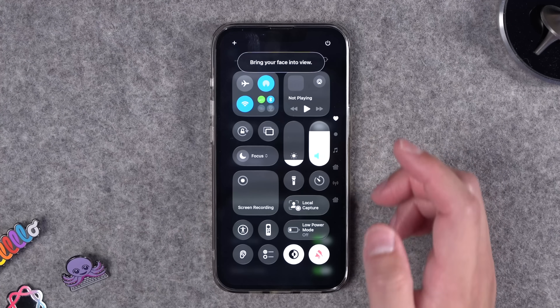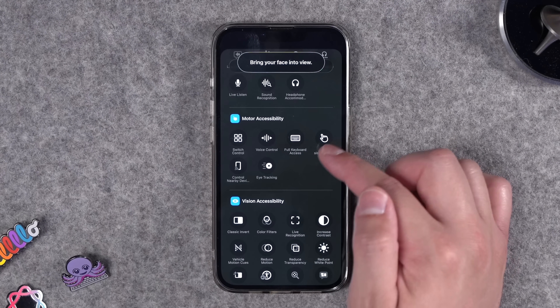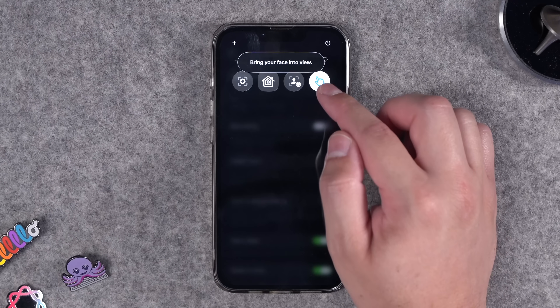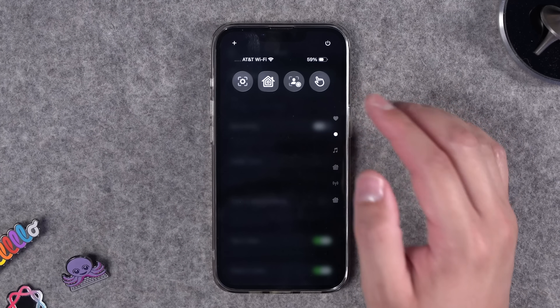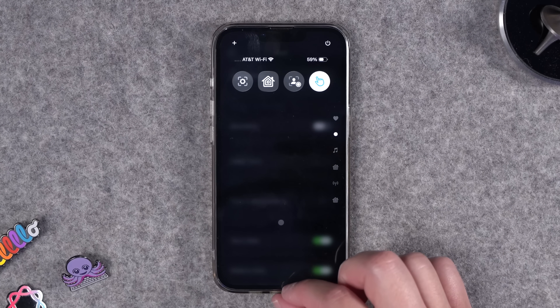If you think you'll be using these head tracking features periodically but don't want them on all the time, you can put Assistive Touch in Control Center under Motor Accessibility. Now you can disable or enable Assistive Touch with all those head gestures right from Control Center. Let's enable it and see if raising the eyebrows can send us home — and that worked pretty well.